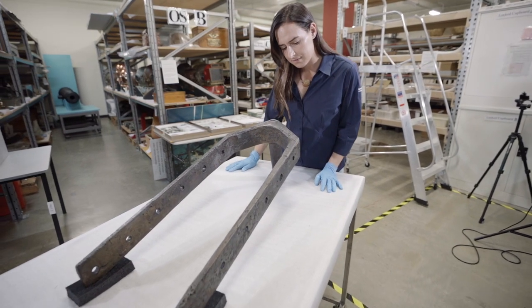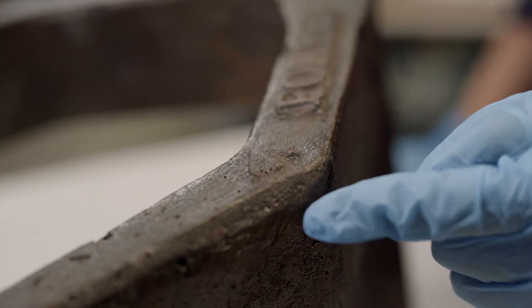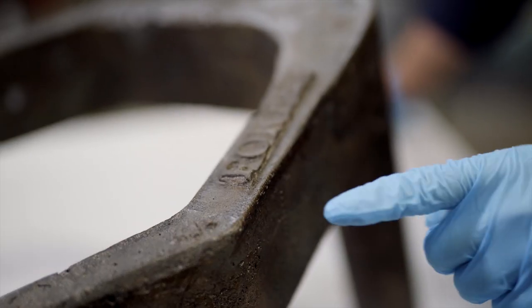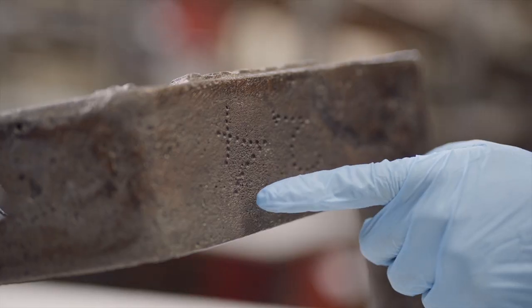My favourite object in the museum is the pintle from Pandora, purely because I do like ship construction itself. This one's really easy to identify. It was also found very early, in 1979. The clues that are inscribed on the pintle were actually the clues that allowed us to identify Pandora as the shipwreck there.